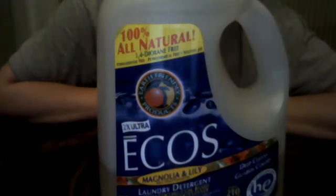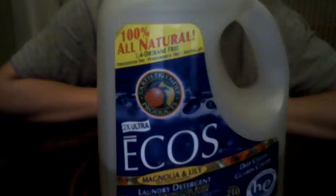I've chosen it for my family due to the fact that it has no phosphate, it is free of formaldehyde or any other harsh petrochemicals. It's plant-based and it's non-polluting.